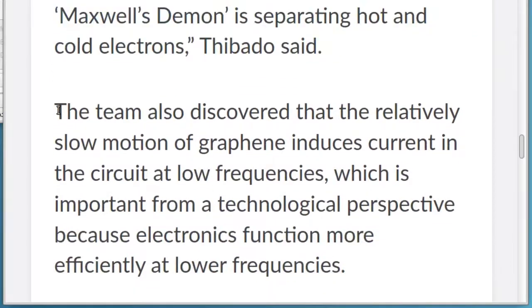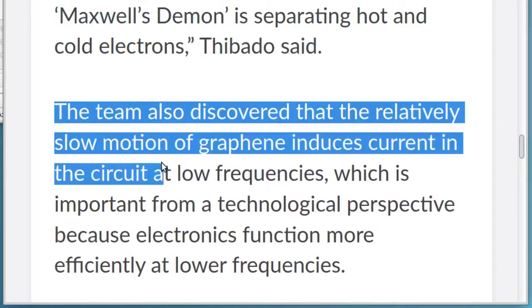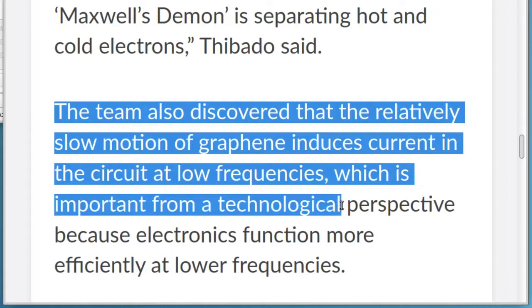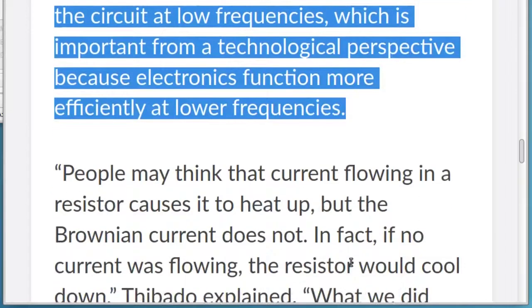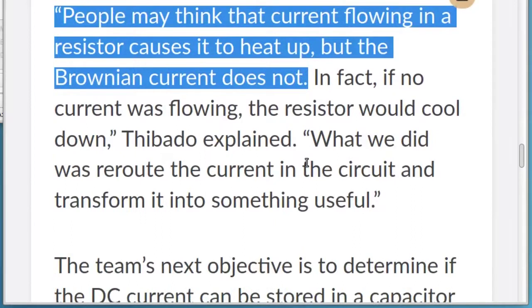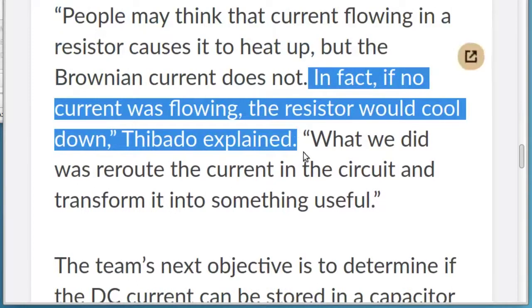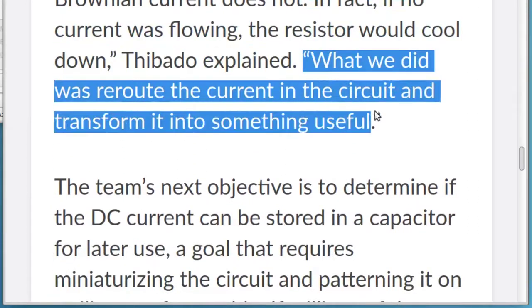The team also discovered that the relatively slow motion of graphene induces current in the circuit at low frequencies, which is important from a technological perspective because electronics function more efficiently at lower frequencies. People may think that current flowing in a resistor causes it to heat up, but the Brownian current does not. In fact, if no current was flowing, the resistor would cool down, Thibato explained. What we did was reroute the current in the circuit and transform it into something useful.